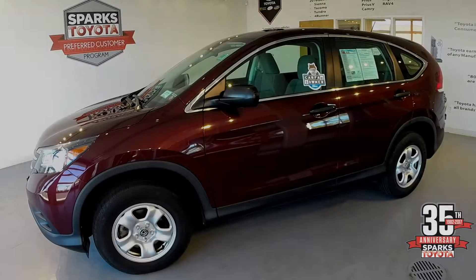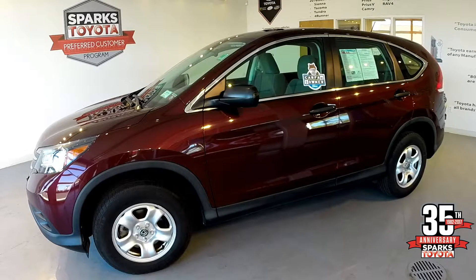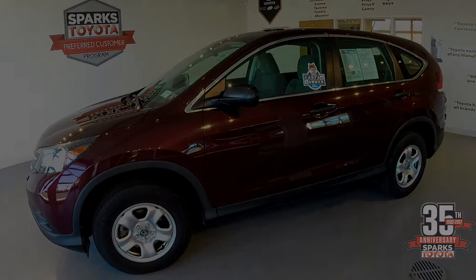I'm going to be showing you the 2014 Honda CR-V. This Honda has 24,660 miles, all-wheel drive, one-owner, clean Carfax, and is a certified vehicle. The certification comes with a seven-year, 100,000-mile warranty.